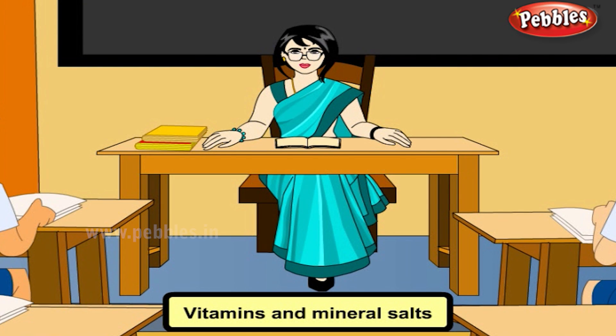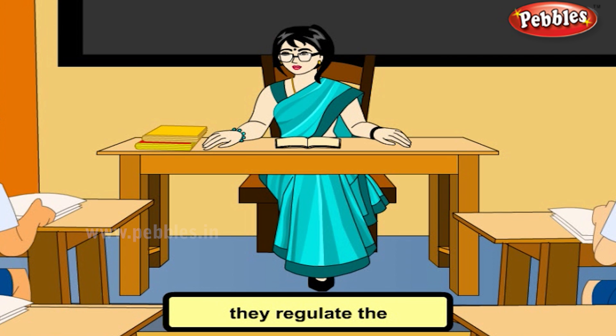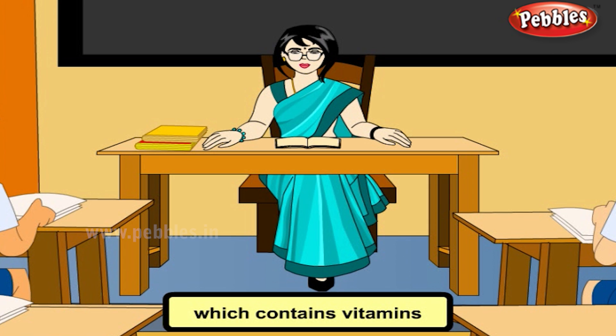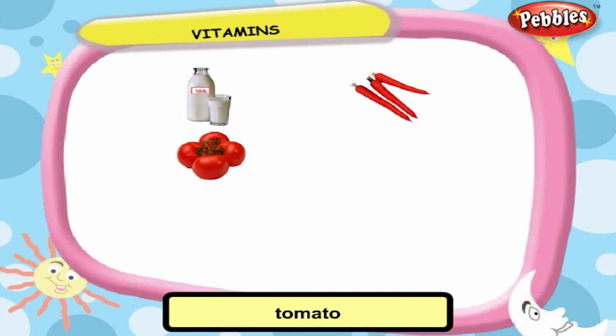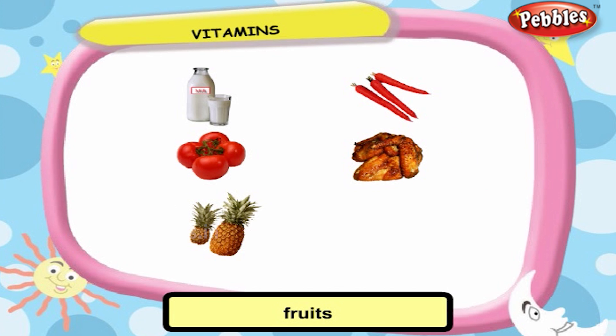Vitamins and mineral salts protect our body from diseases. They regulate the different functions performed by our body. Let us see some of the food which contains vitamins: milk, carrot, tomato, meat, fruit, egg, and many more.